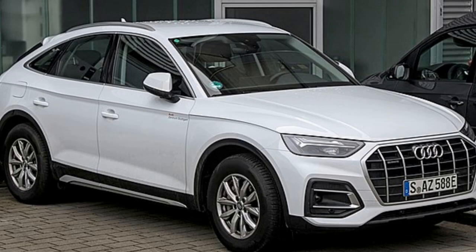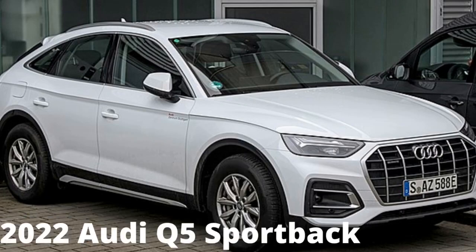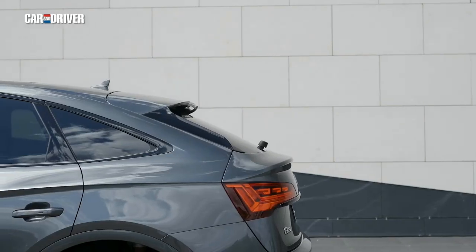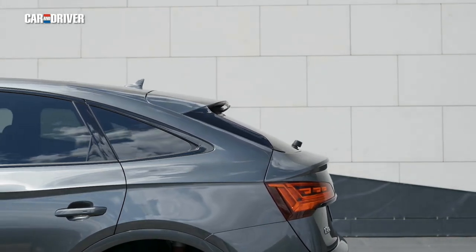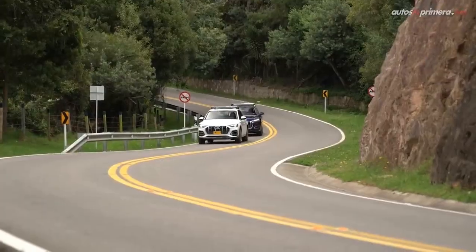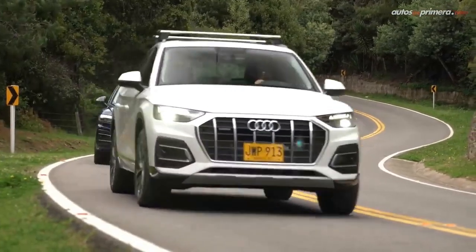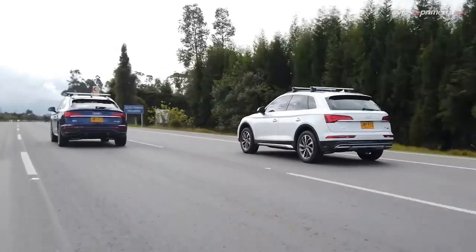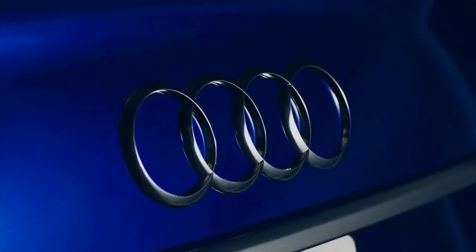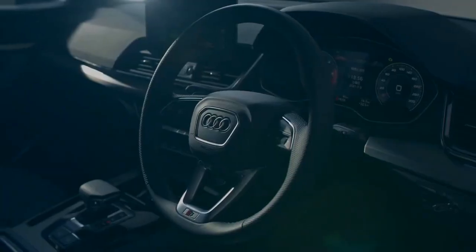Number two: 2022 Audi Q5 Sportback. The Audi Q5 Sportback enters its second year on the market with few changes. It's a relatively new addition to the fastback SUV coupe family. The Sportback shares much of the same features as Audi's best-selling Q5 but has a lower roofline for a few more style points. All crossovers in this category sacrifice functionality for aesthetics, but the Q5 Sportback makes fewer concessions than competitors.